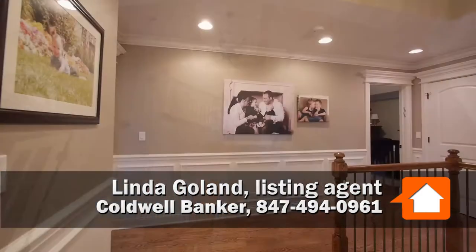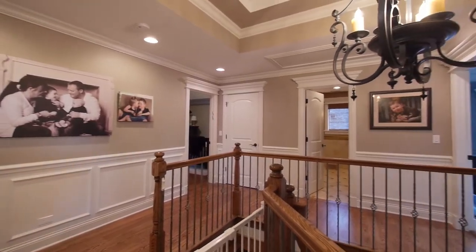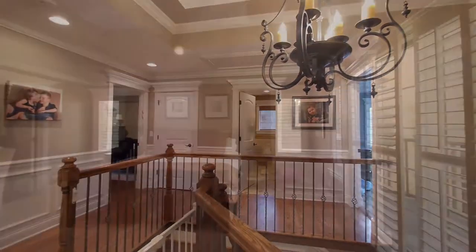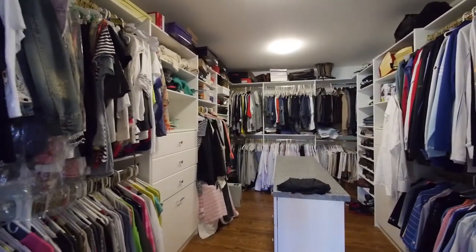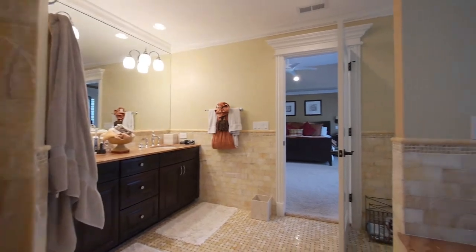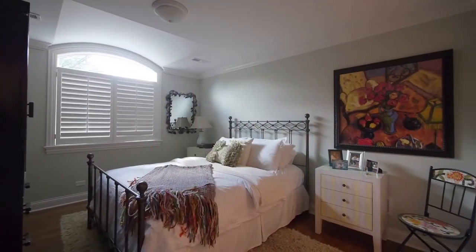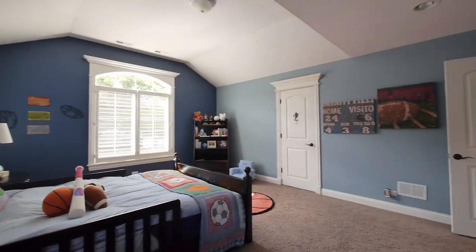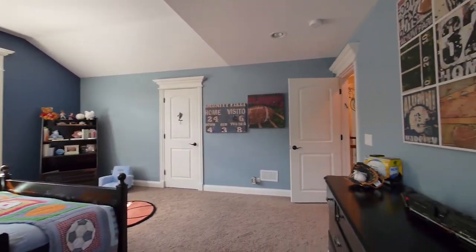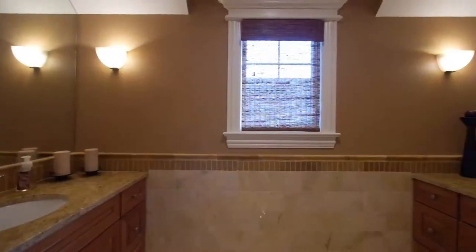As we walk upstairs to the second floor, we have a two-story entry with architectural design ceiling, triple crown molding, and moldings over every doorway. We have the ensuite master bedroom with a huge walk-in closet and a bathroom with a separate shower and a tub. The first bathroom has a full bathroom and a walk-in closet, with architectural ceilings in all three bedrooms. Hardwood floors under all the bedrooms as well, and two of the other bedrooms have walk-in closets as well.